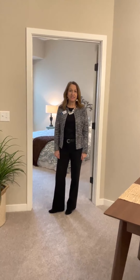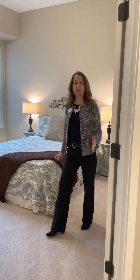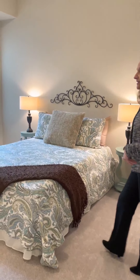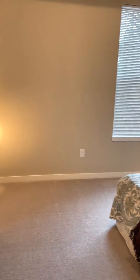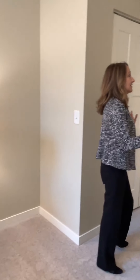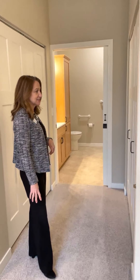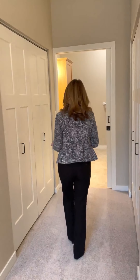On the other side of the apartment is the guest suite. This room has a lot of space — a king or queen bed with extra furniture would fit perfectly in here. This apartment bedroom also has wonderful closets. It has two closets as you walk down the hallway.